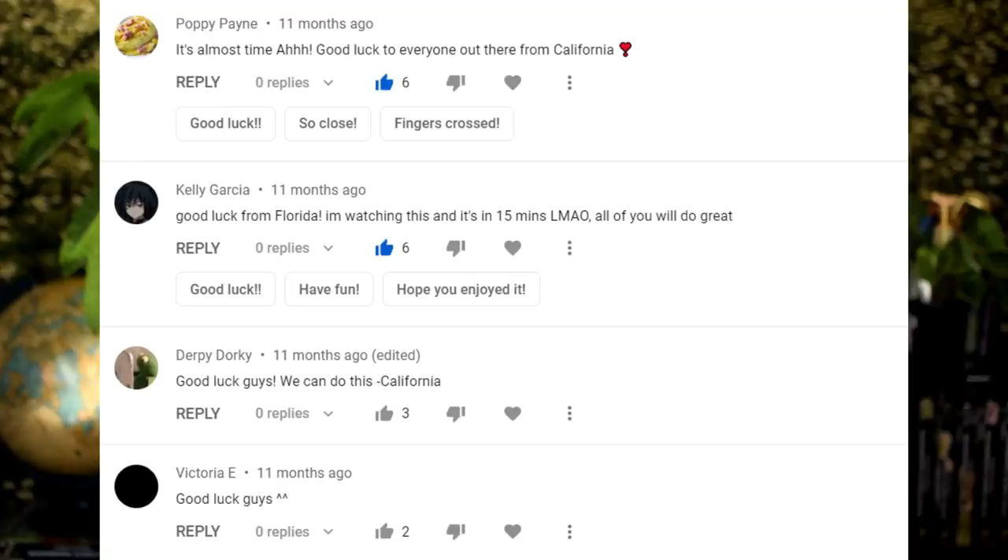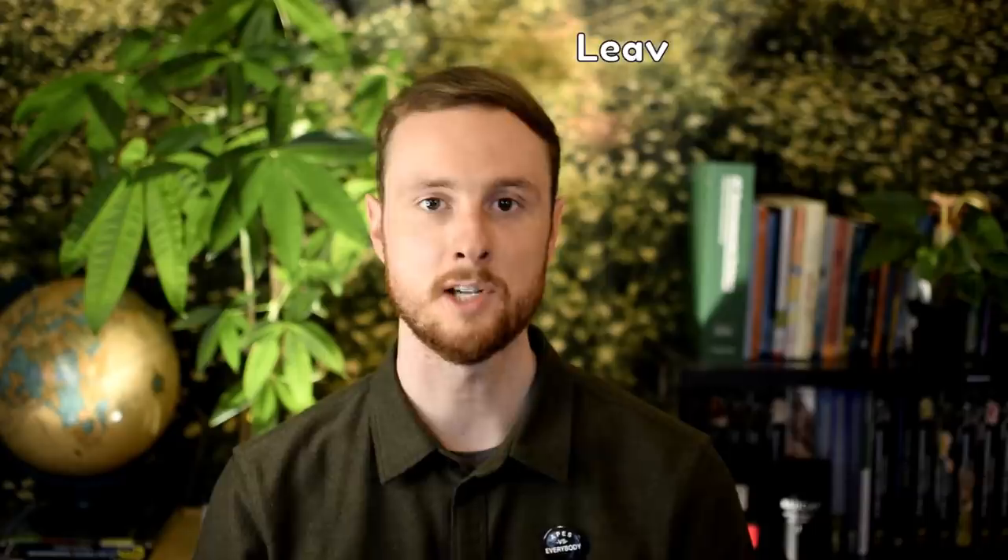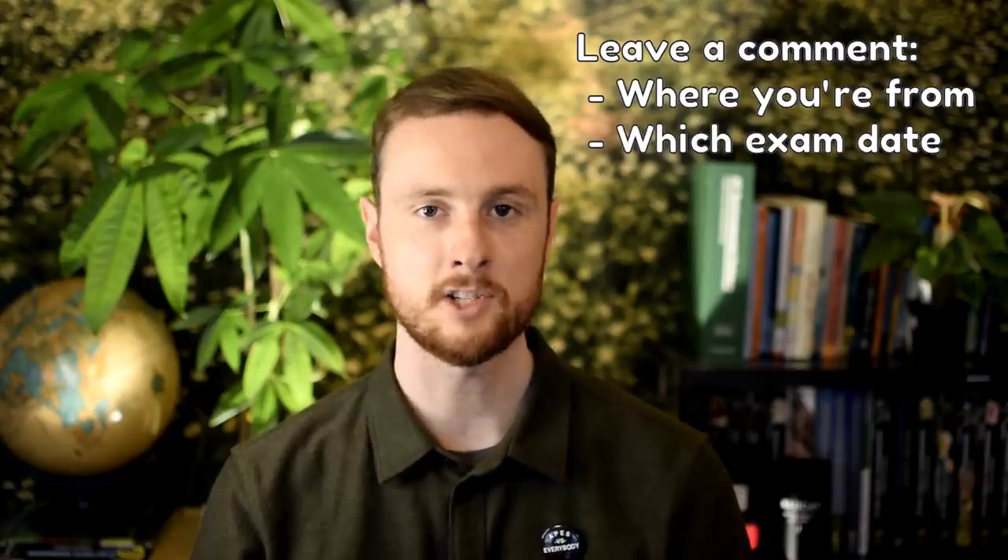You should also go down to the comments section and leave a comment with where you're studying from and which exam you're taking. One of my favorite parts of exam prepping with APES students last year was just the sense of community that evolved in the comments section. It was really supportive, and it was a lot of fun to see where you guys were studying from. Let's try to get that positive energy going again for the APES 2021 exam.